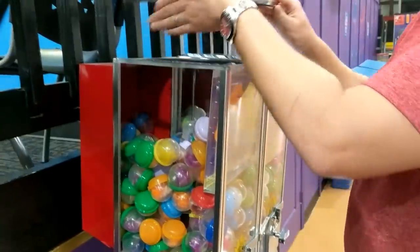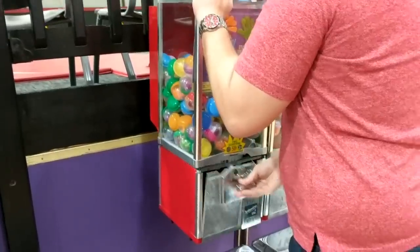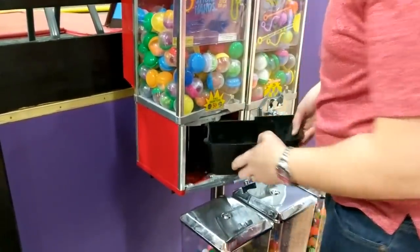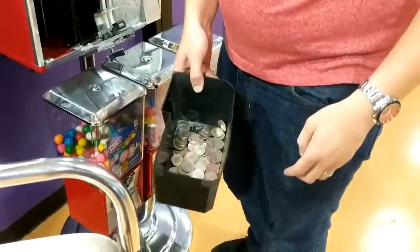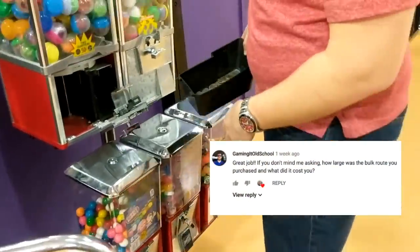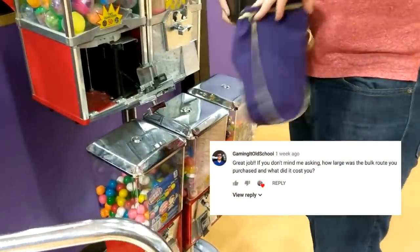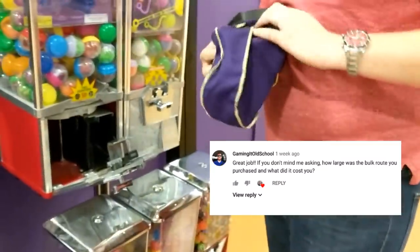While I work on getting this toy vending rack serviced and collected, I'll go ahead and do the question of the day. It comes from Gaming Old School, who asks: great job — if you don't mind me asking, how large was the bulk vending route you purchased and what did it cost you?